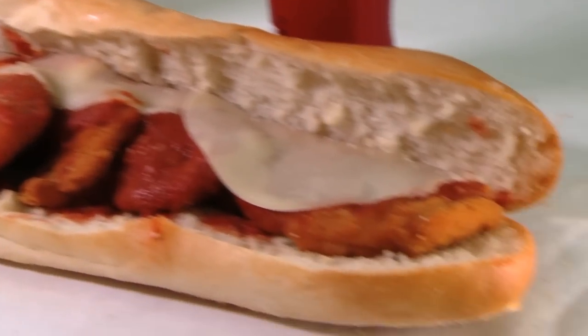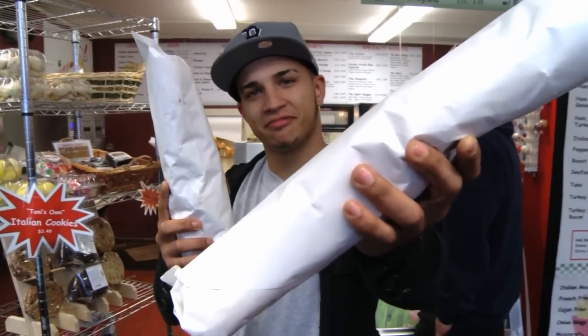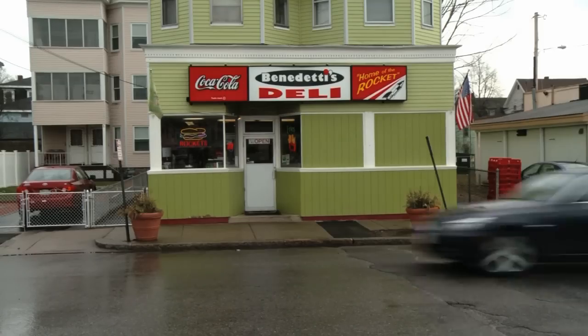In the world of sandwiches, if you want to come out guns blazing, say hello to my little friend — just fire up the Rockets at Benedetti's Deli.